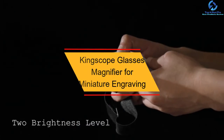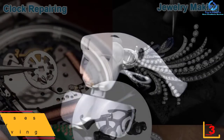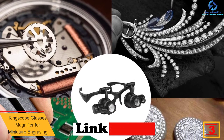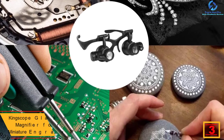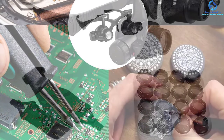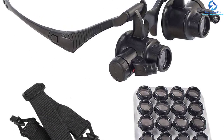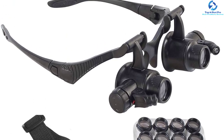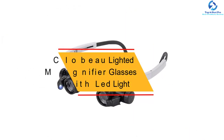At number three, we have the Kingscope glasses magnifier for miniature engraving. One unique feature is its single-eye observation design, so it is not used with both eyes simultaneously. Applications include mechanical processing, electronic repair, and timepiece repair among others. It has four different magnifications that are easy to interchange, and switching between them helps eliminate visual fatigue during extended use.